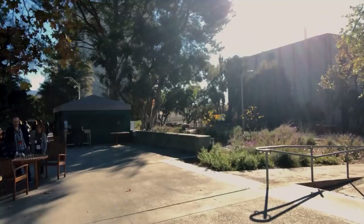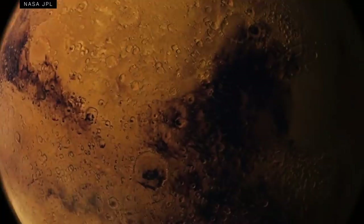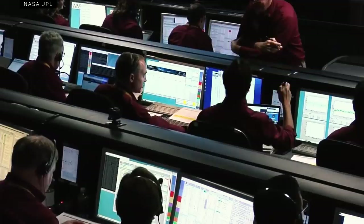It's Monday afternoon. I'm here at NASA's Jet Propulsion Laboratory because in just a few minutes, NASA is about to land its latest probe on Mars. All stations and systems, we can't confirm. We are entry minus 20 minutes.